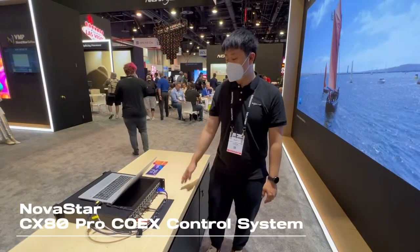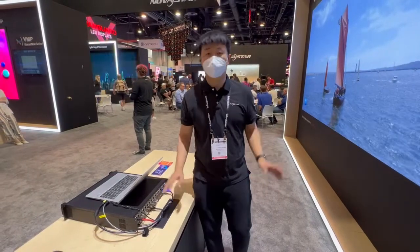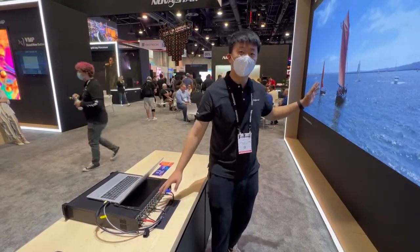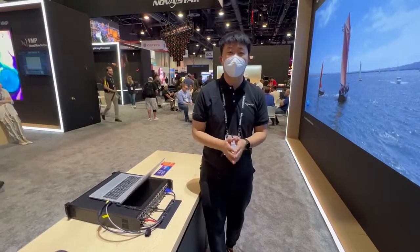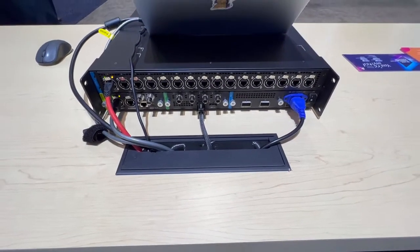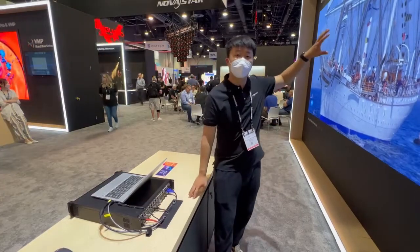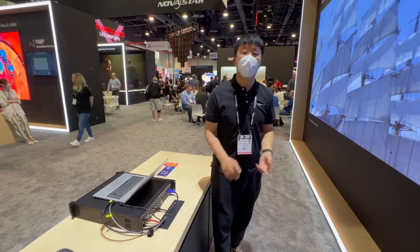The biggest benefit of the CX80 Pro is the communication between the sitting car and the IoT wall is based on 5 gigabit bandwidth communication. So as you can see from here, we only drive one internet cable here. We drive this 1080p wall with only one internet cable.